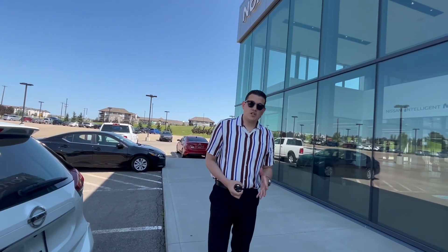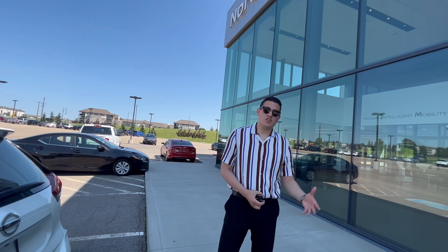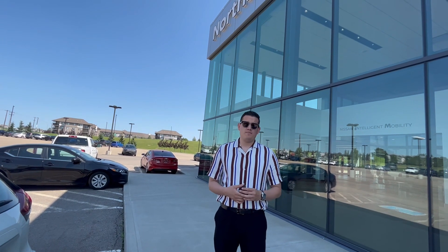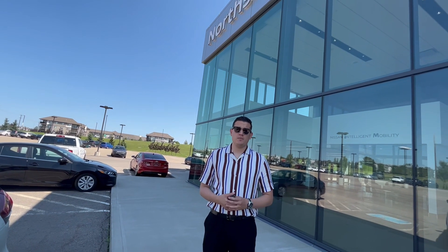You've also got the rear-view camera. If you want more information or have any questions, you can always call me at 780-456-1449, or if you're in the Edmonton area you can visit us at 13855 Manning Drive Northwest. Hope to hear back from you soon, bye now.